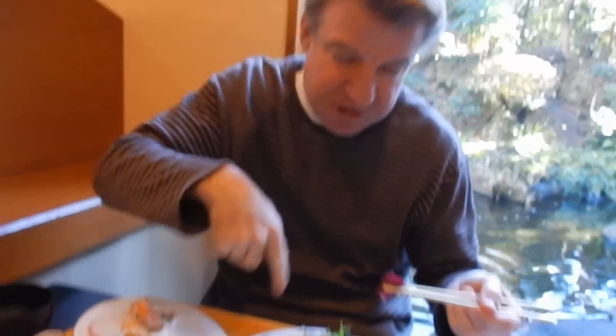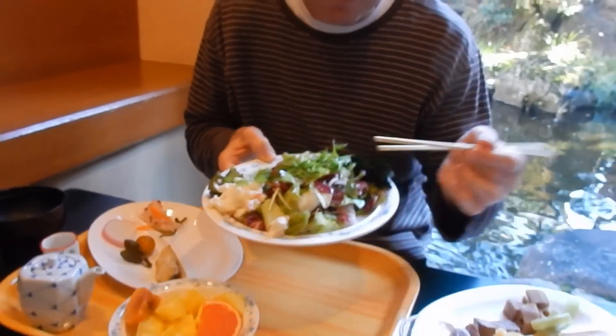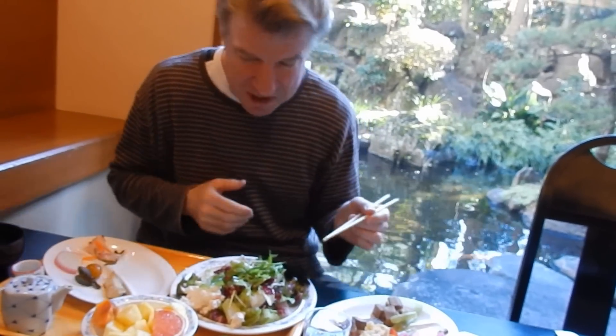Pickles, standard green salad — pretty boring. Normally I'd eat this first, but since this is a very special New Year's breakfast, I want to show you guys the other stuff.